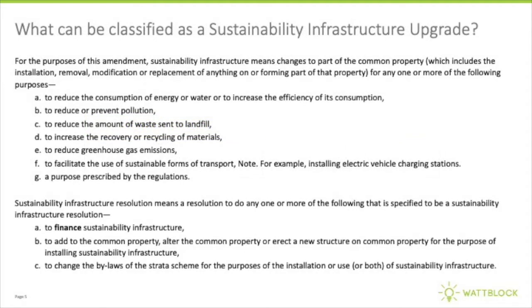It can be solar panels, batteries, electric vehicle charging stations, energy efficiency, water efficiency, anything that reduces pollution, anything that reduces waste or improves recycling. It also applies to taking out finance, such as an energy lease, a strata loan, or a power purchase agreement for any of these sustainability projects.